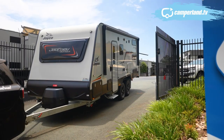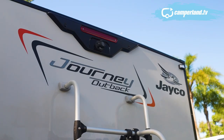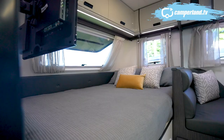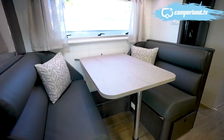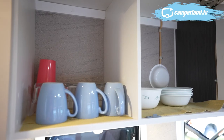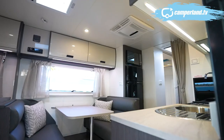This week's tourer of choice is the highly fancied and very popular Jayco Journey Outback, ideally suited for a family with loads of space — a queen-size bed at the front, kitchen and dining for four in the middle, and a two-bunk combo and ensuite in the rear.